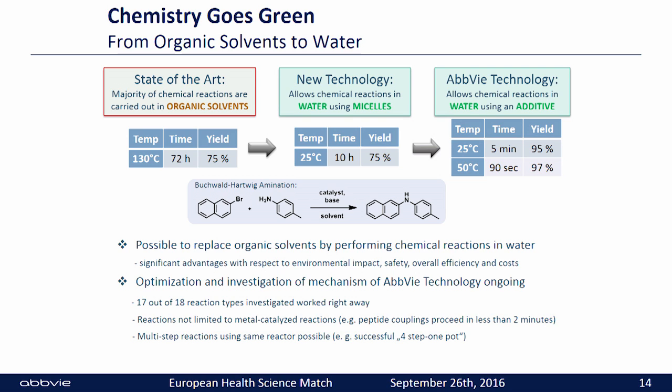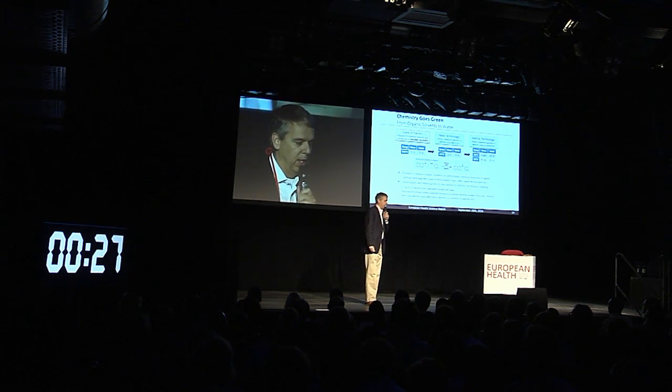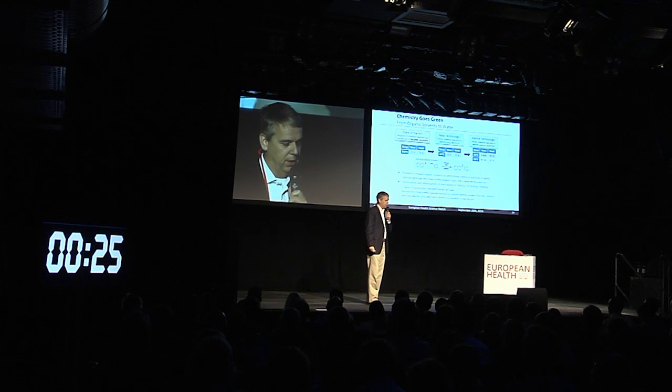In principle, we have also shown that it is possible to replace organic solvents by performing chemical reactions in water, and there are significant advantages associated with this. What is ongoing right now is the investigation of the reaction mechanism of our new technology. 17 out of 18 reaction types actually worked right away. The reactions are not limited to metal-catalyzed reactions.